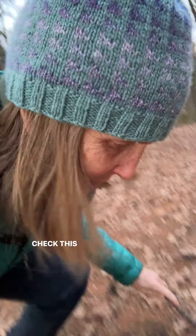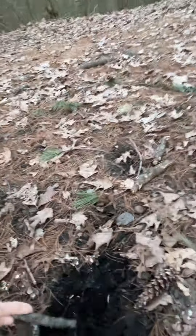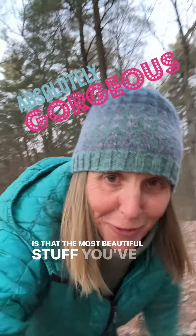Look at the quality of the soil — check this out. It's not the most beautiful stuff you've ever seen.